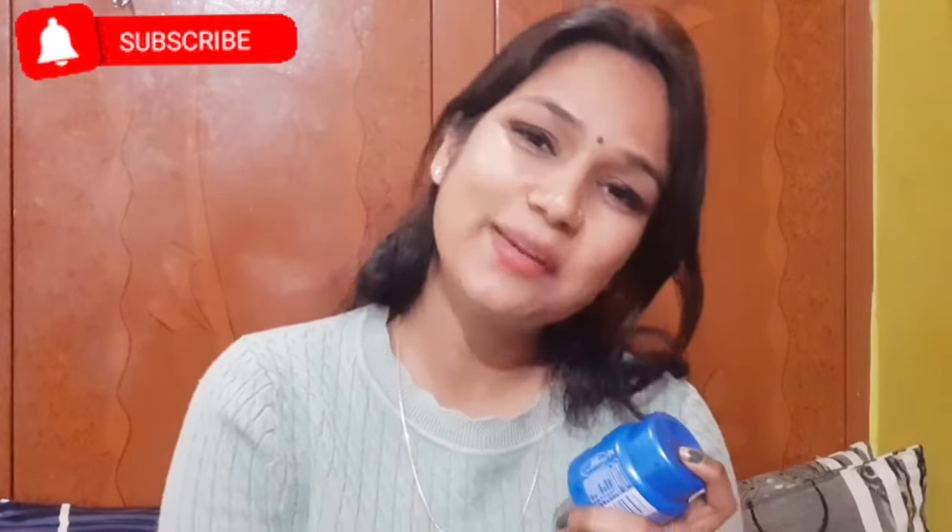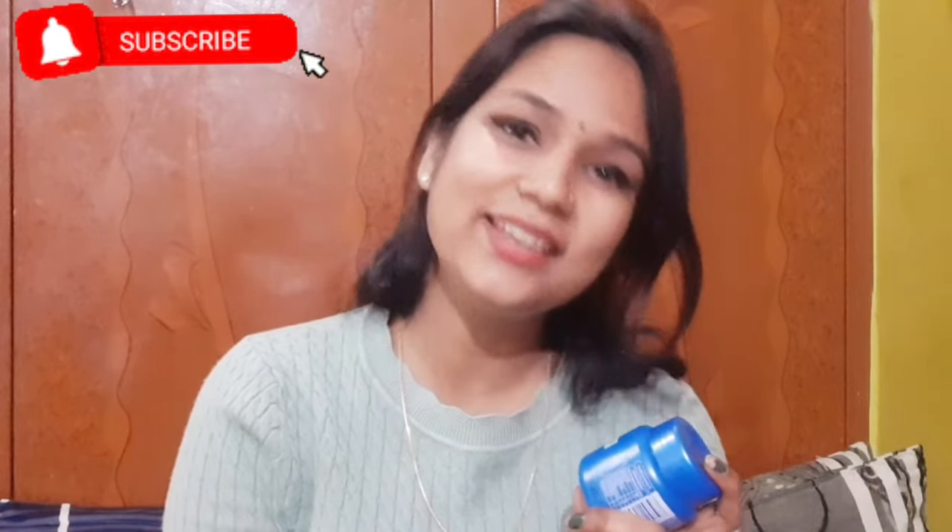Hello guys, welcome back to my channel. Today I am reviewing two products which are hair oils. The first is Bajaj Almond Drops Hair Oil and the second is Parachute Coconut Oil. Before starting this video, if you haven't subscribed to my channel, please subscribe.